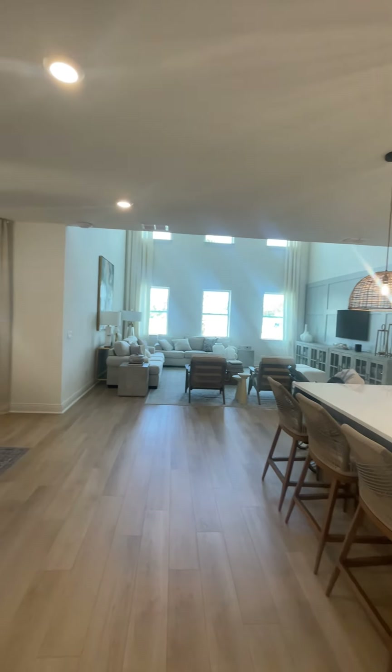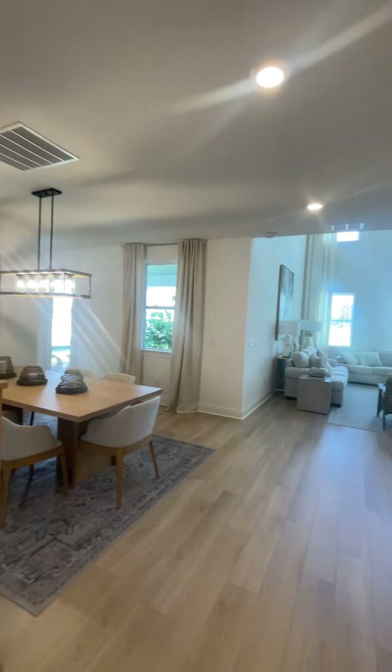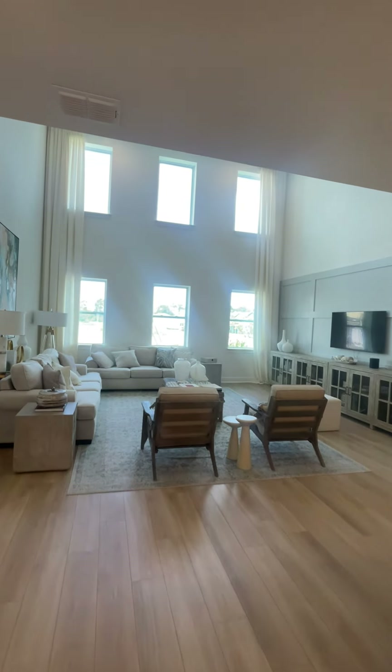It's a big open space. You can see this is the formal dining room here. Welcome to the family room.